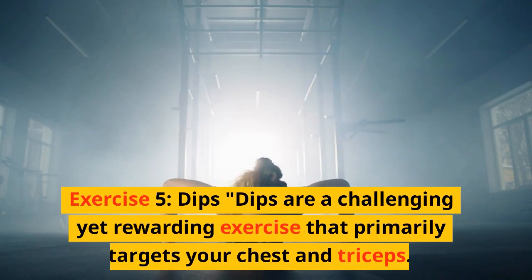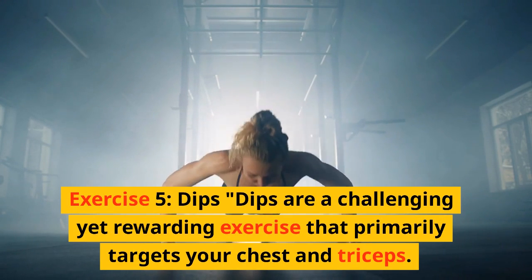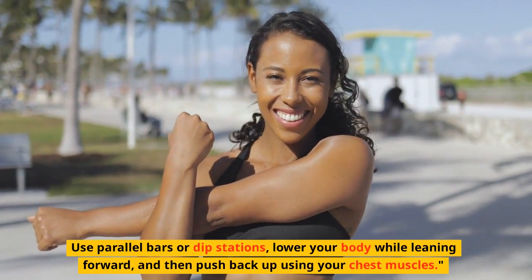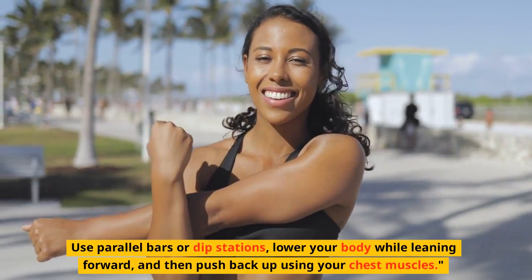Exercise 5: Dips. Dips are a challenging yet rewarding exercise that primarily targets your chest and triceps. Use parallel bars or dip stations, lower your body while leaning forward, and then push back up using your chest muscles.